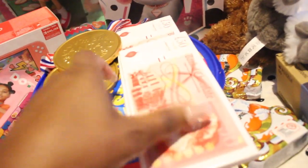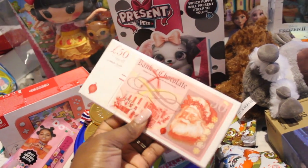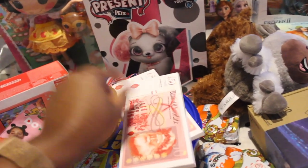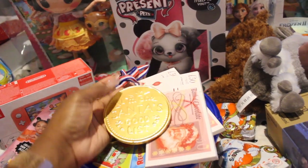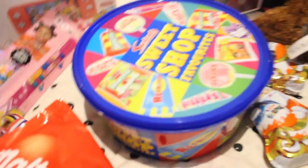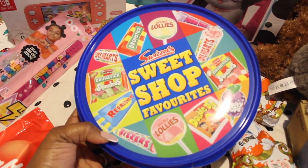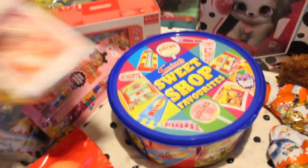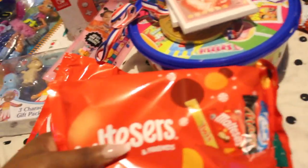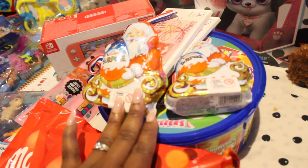Over here we have chocolate money — the kids have been good so I thought Santa has given them some chocolate money to share. This one says 'I'm on Santa's good list' — it's a medal they can wear on Christmas day. We also have this sweets box — Sizzles Sweet Shop Favourites. I've got some Maltesers chocolate as well since Nina and Milan both love them. We also have some Santa surprise egg chocolates — the kids love surprise egg treats so this would be a good one to unbox on Christmas day.